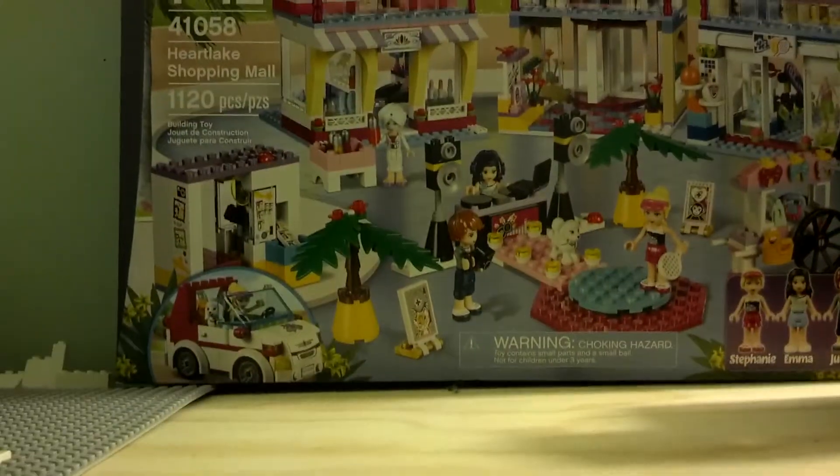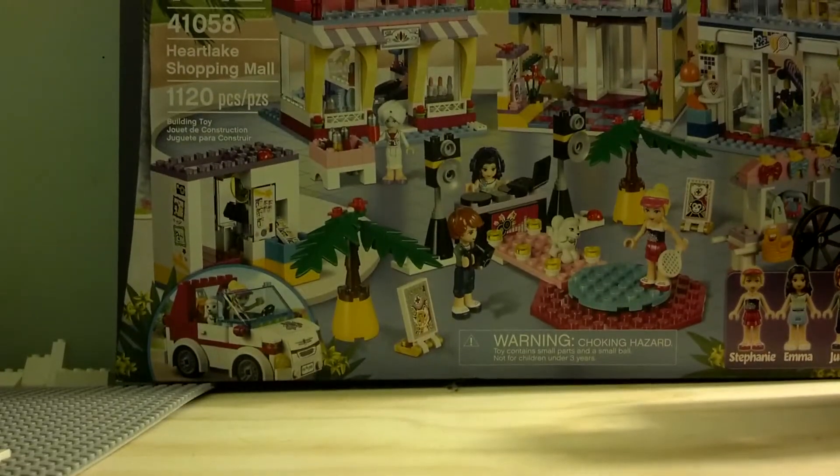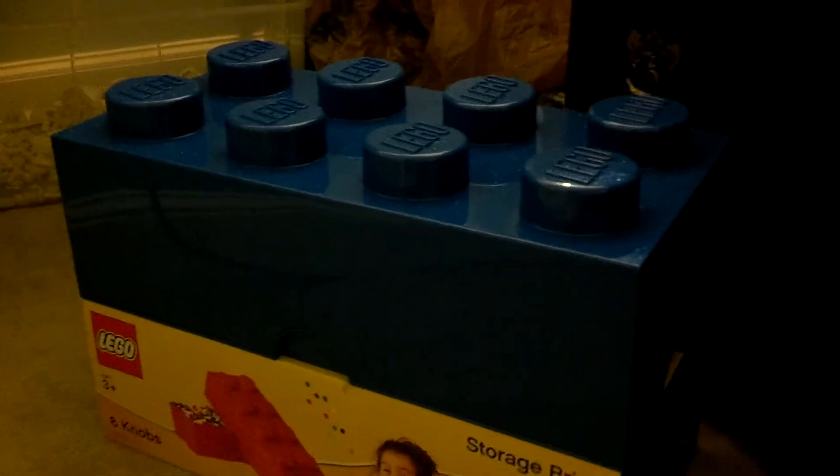I don't think it can fit the next thing up on the table, but down here we have two of these blue storage brick containers. These are usually $40, but got them at Toys R Us half off for $20 each.